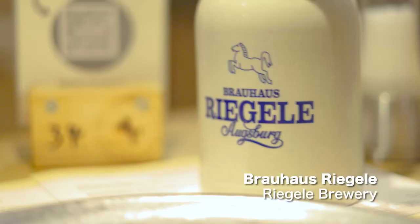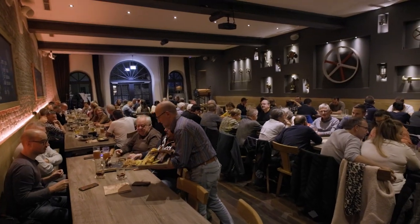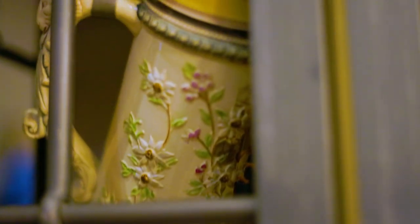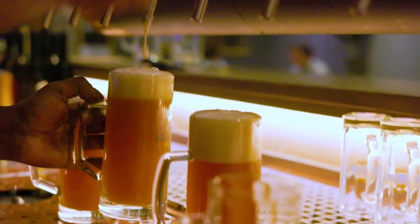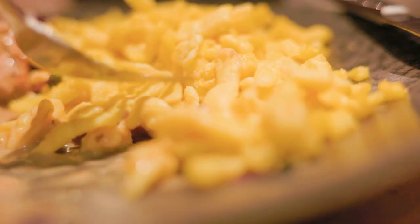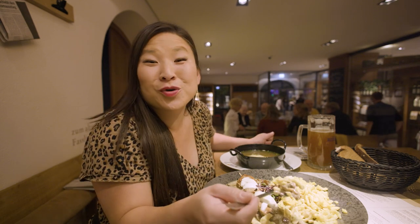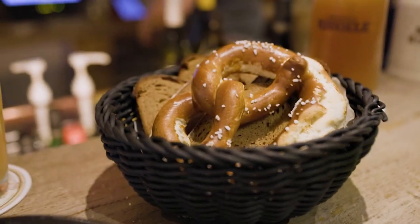It's time for dinner. This place is hopping! Brauhaus Riegale, founded in 1386, with generations of family ownership. I like fruity — I'll try the Calivere. I'm really excited about these noodles. Spätzle — German noodle. Mmm. I just ordered whatever they recommended and hit the jackpot.